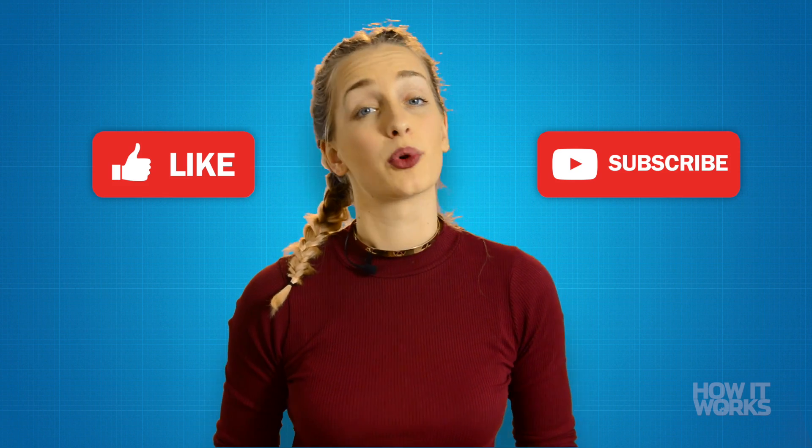We like bending backwards to answer your questions, so leave us a comment on what you'd like us to make a video about next. Don't forget to like and subscribe, and we'll see you next time.